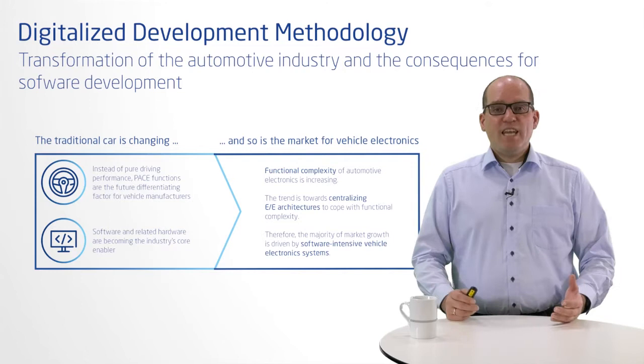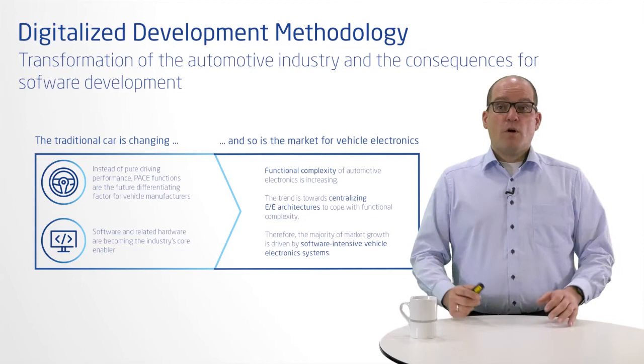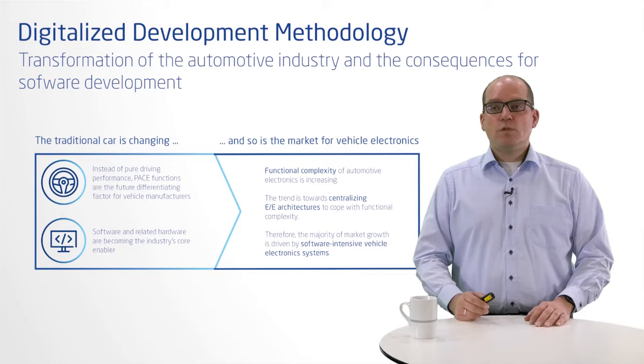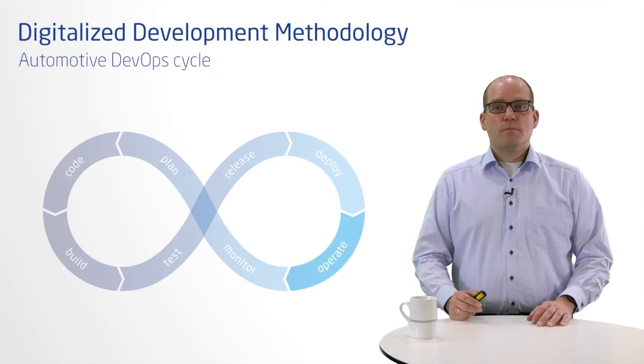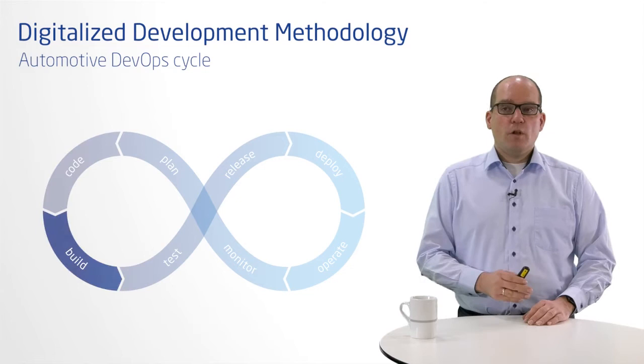A key criterion for success is the use of efficient methods and tools that enable all development partners to work simultaneously. It is expected that integration and testing of software versions takes place at any time. There is a tendency toward tried and tested IT tools from the IT and consumer industry. One philosophy becoming increasingly important is the DevOps approach, a well-established and proven approach used in the IT industry that fosters close collaboration between software development and IT operations.